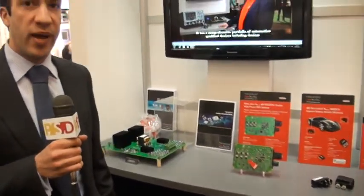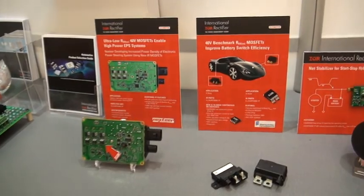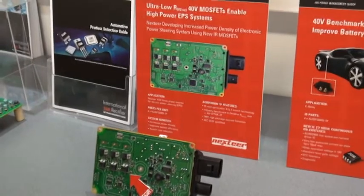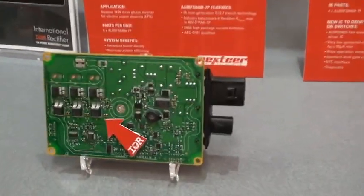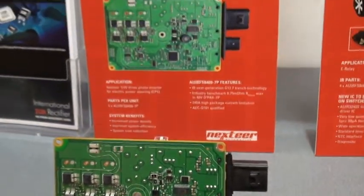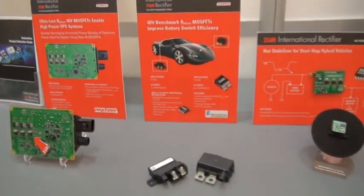On our booth we have some examples of systems using our new Cooler 40 volt MOSFET. The first is an electric power steering system. Electric power steering is being increasingly used on vehicles for the fuel saving it delivers — ranging anywhere between 3 and 5 percent depending on the vehicle configuration. Here we have a full three-phase inverter using our ultra-low RDS on MOSFETs.